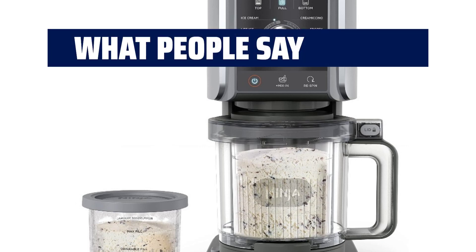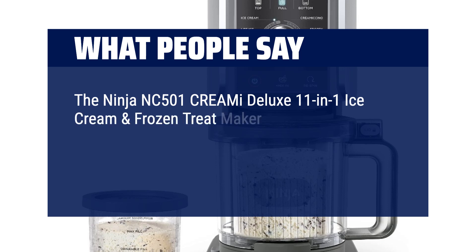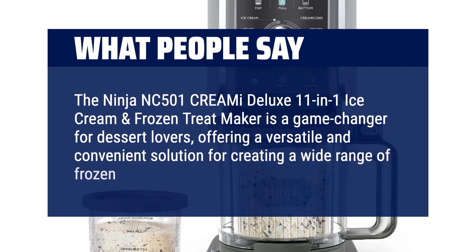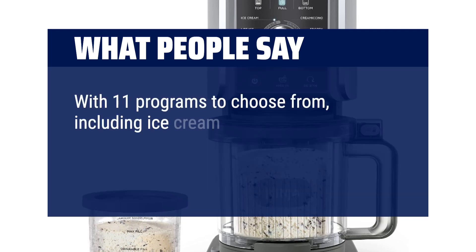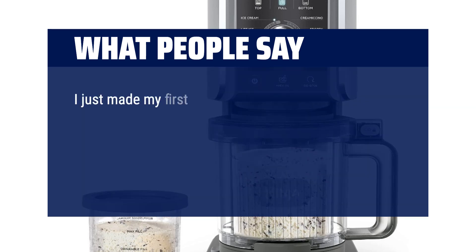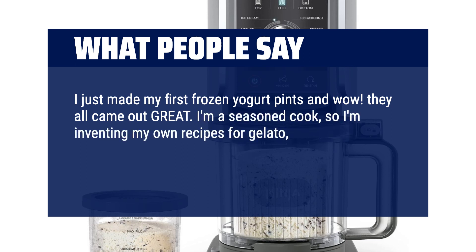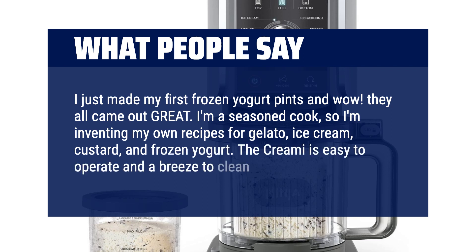What people say: The Ninja NC501 CREAMi Deluxe 11-in-1 ice cream and frozen treat maker is a game-changer for dessert lovers, offering a versatile and convenient solution for creating a wide range of frozen treats right at home. With 11 programs to choose from — including ice cream, sorbet, milkshakes, frozen drinks, and more — this appliance caters to all tastes and cravings. I just made my first frozen yogurt pints and wow, they all came out great! I'm a seasoned cook inventing my own recipes for gelato, ice cream, custard, and frozen yogurt. The CREAMi is easy to operate and a breeze to clean.